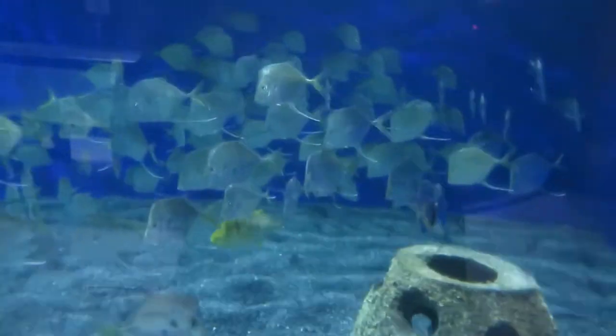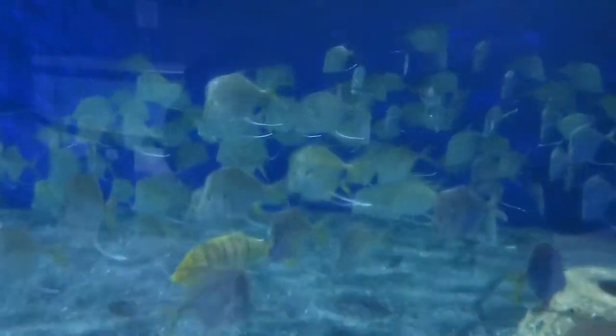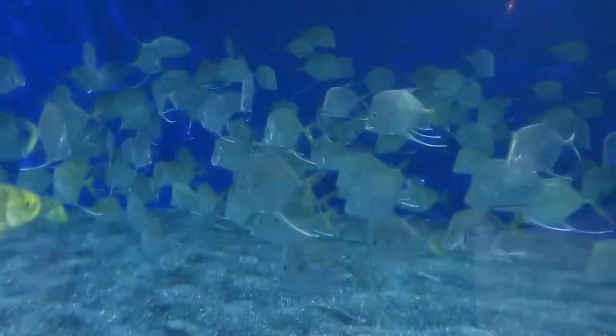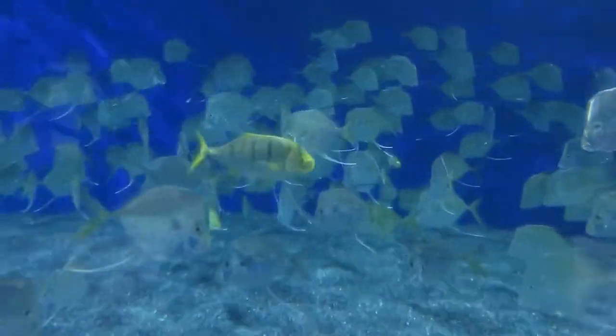So we have three different species of jacks in here. The lookdowns are the ones that you're seeing the most of. They are kind of the flat-faced ones.